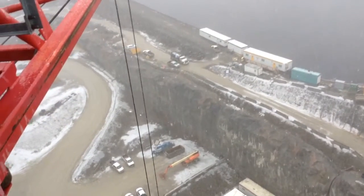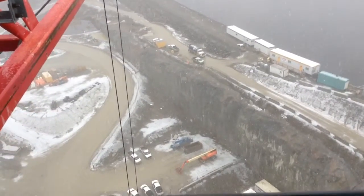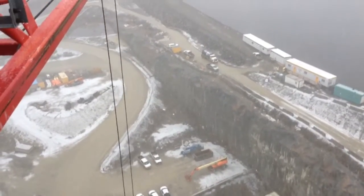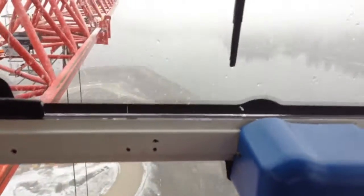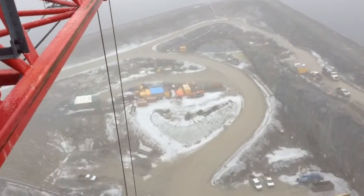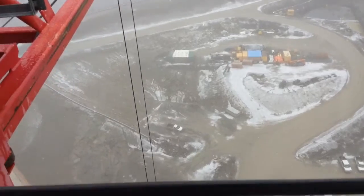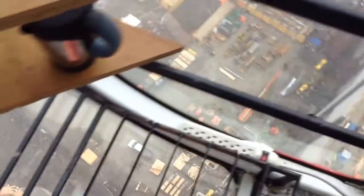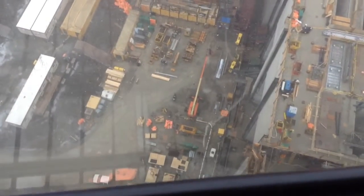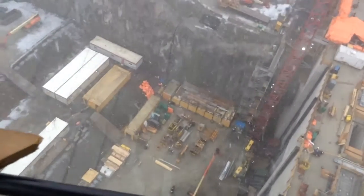I'm just going to get over to my six o'clock here so you can see. As you can see, it's not a very nice day. That'll all be dug out — that'll be the water passage. It'll come through here and enter into the turbines from there. I couldn't show you that from the other crane. I'm on the east intake crane.